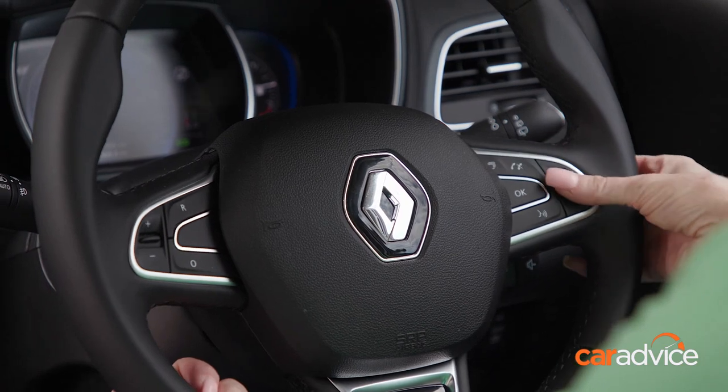The ease of everything, where everything is — it's quite easy to navigate, just very functional. The safety sensors are really important for me as well. The safety features like the lane assist and the parking stuff — that's all great, I really love that.